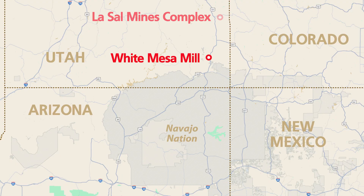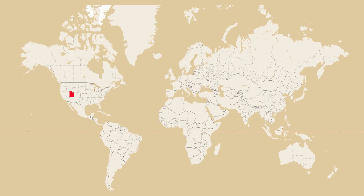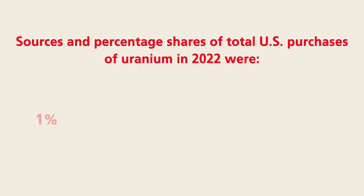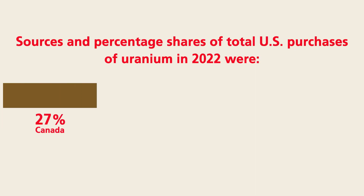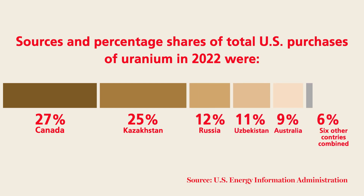The mill currently accepts uranium ore trucked from two mines, also owned by Energy Fuels: the LaSalle Mines Complex and the Pinion Plain Mine. White Mesa has also received uranium-bearing material from Estonia and Japan. Most of the uranium used by American nuclear reactors is imported — over half of the uranium purchased by the U.S. in 2022 came from Canada and Kazakhstan, followed by sizable imports from Russia, Uzbekistan, and Australia. That means arguments for ramping up domestic uranium production in the U.S. are ridiculous, contends Sharon Skwasoni. There is no getting away from buying foreign.